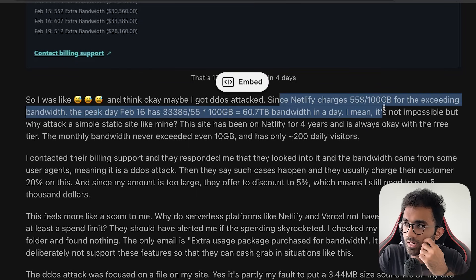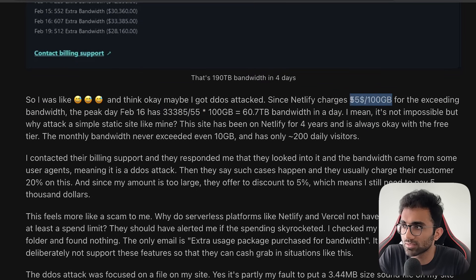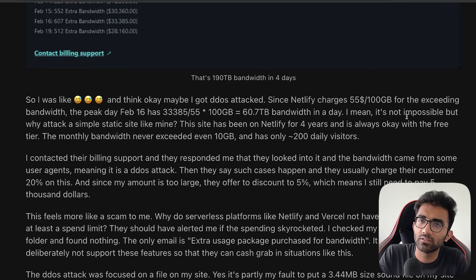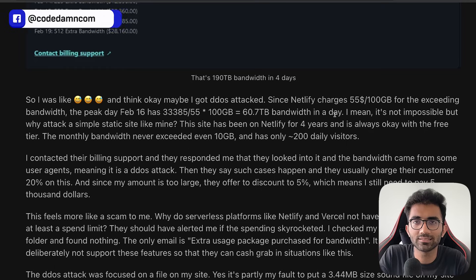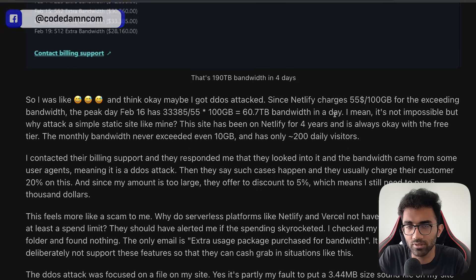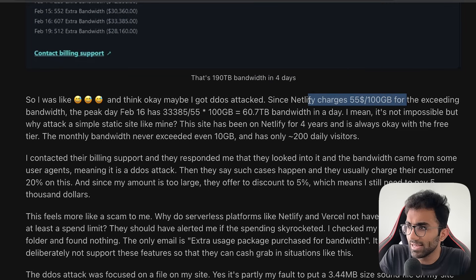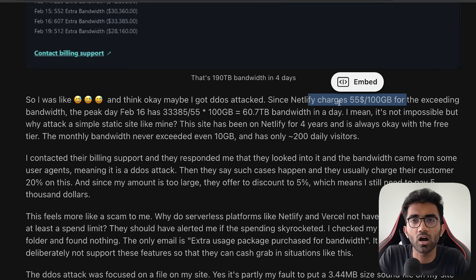There are two things wrong here. First, the cost is outrageous. If you look at actual costs for bandwidth, it's not as expensive as $55 for 100 GB. Vercel and Netlify and other SaaS providers sell bandwidth at extremely high prices. Vercel sells it for $40 USD per 100 GB — and I've heard Vercel is in talks to reduce this number — but Netlify charges $55 for 100 GB, which is insane.